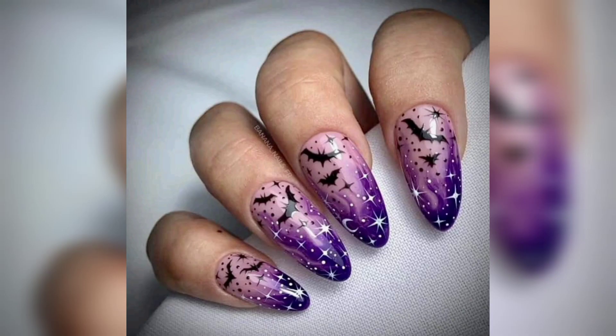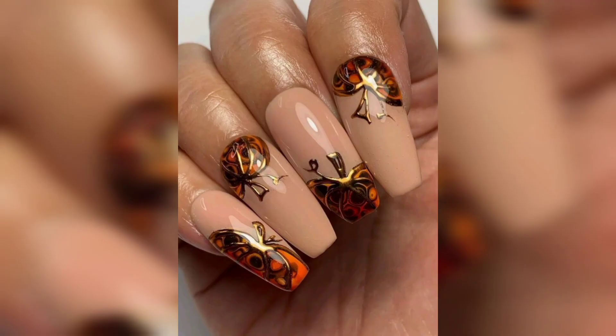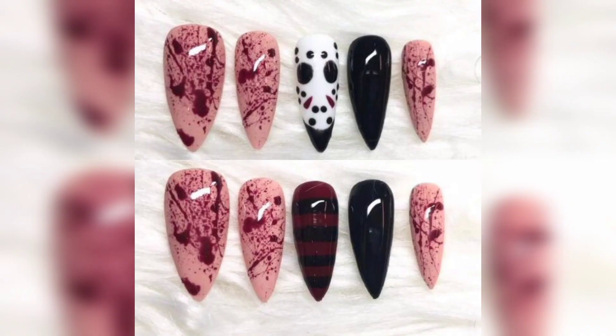If you are a fan of all things pumpkin spice, these nails are for you. Pumpkin Spice Sparkle nails combine the warmth of autumn with a touch of glittery magic. They feature pumpkin motifs and a shimmering essence that are sure to make your nails the life of the Halloween party.